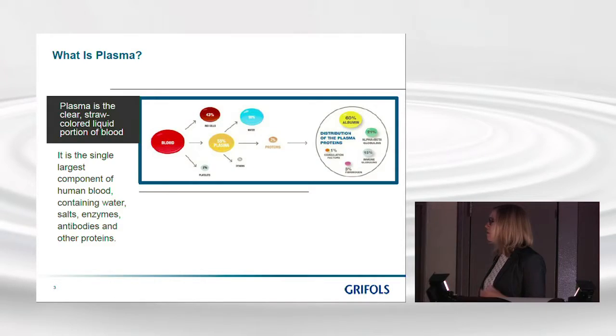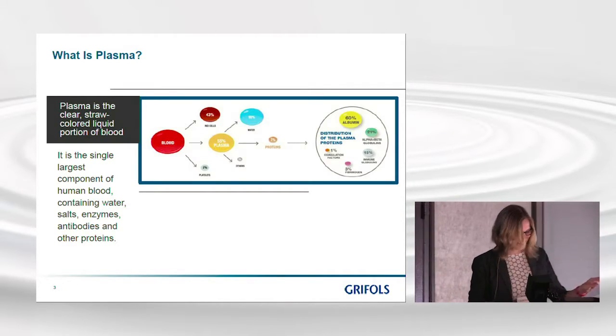So what is plasma? Plasma can best be described as the liquid portion of the blood that contains the proteins, enzymes, and antibodies that allow most of our bodily functions to work. There are other very important parts of blood of course, like red blood cells, but for us we're really focused on the plasma as it contains the proteins that we can extract and use in the medicines that we manufacture.